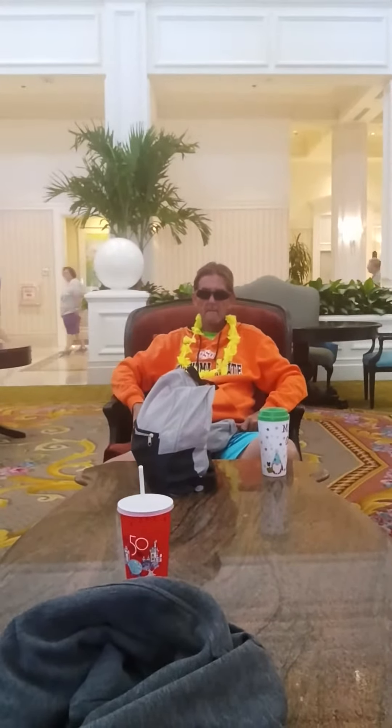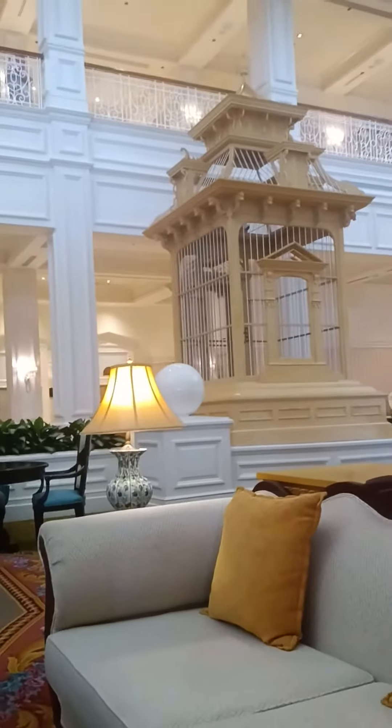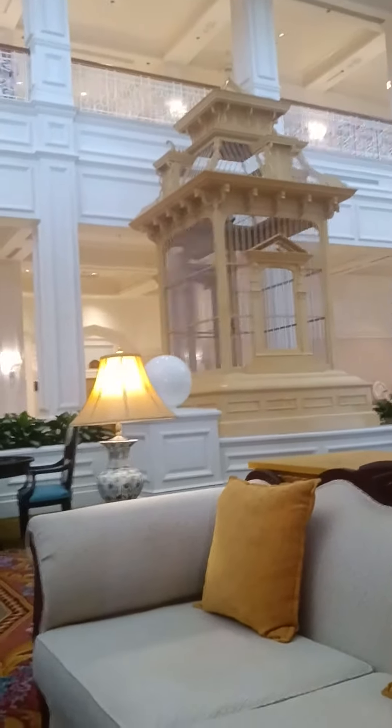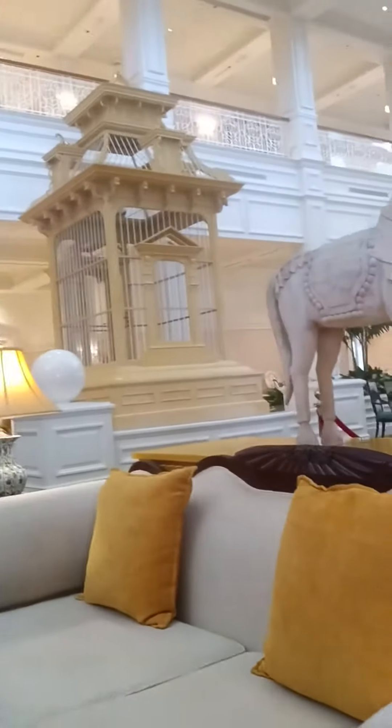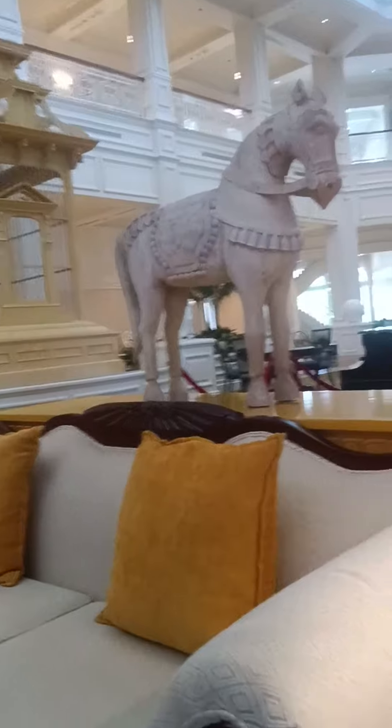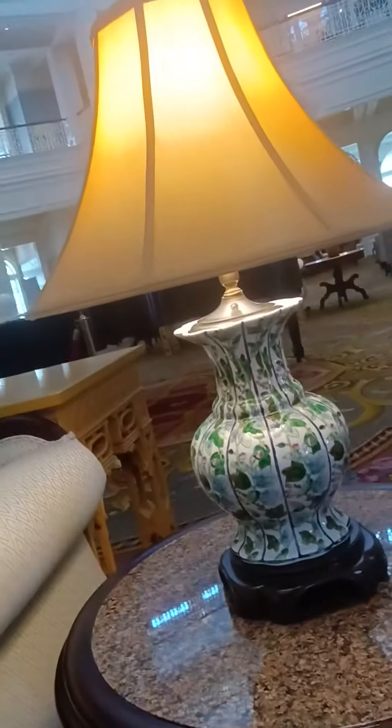James is sitting with his velvet chair and his lei, and there's a humongous cage, looks like a birdcage, and this statue of his horse, and these cute lamps.